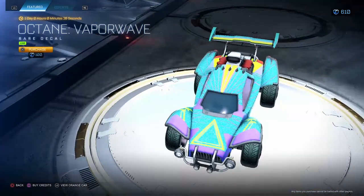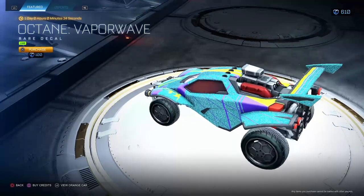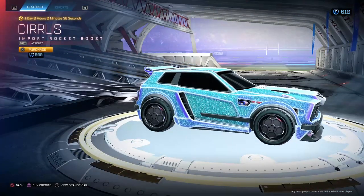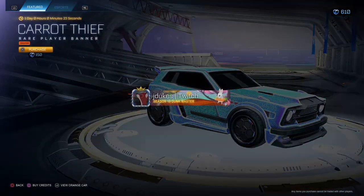Octane Vaporwave Lime for $100 — gotta say no to this also. I'm not a big fan of Lime; Lime is not my favorite color. Don't like how that looks too much. Ceres Gray Acrobat for $600 — gotta say no to that also. That boost is just not it for me.